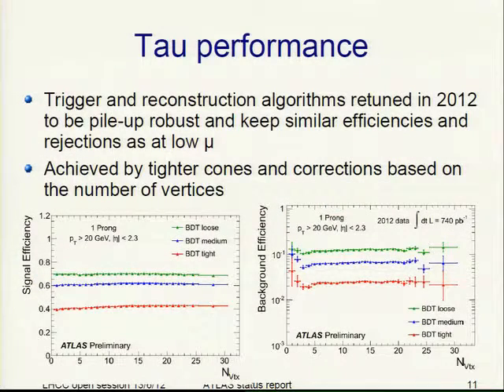For taus, the trigger and reconstruction algorithms were retuned in 2012 to be more pileup robust and to keep similar efficiencies as at low mu. This was achieved by tighter cones and corrections based on the number of vertices. You see the signal efficiency on Monte Carlo and the background efficiency on data against the number of vertices.